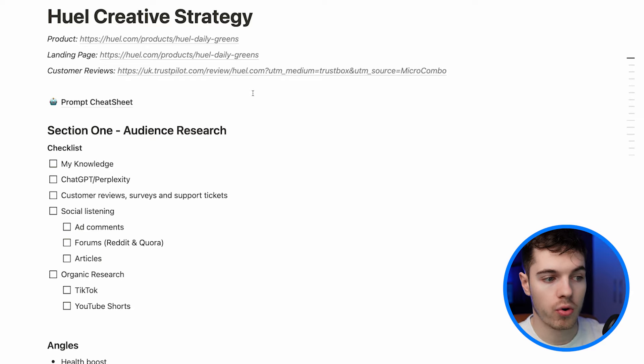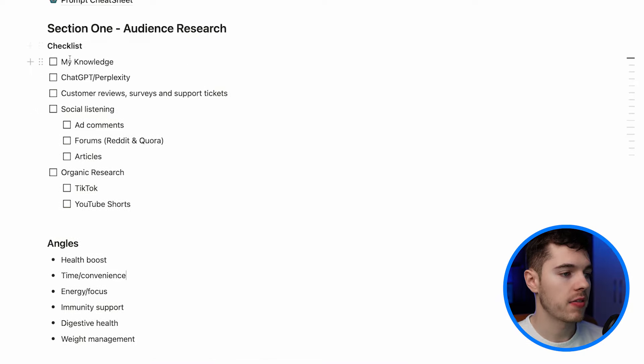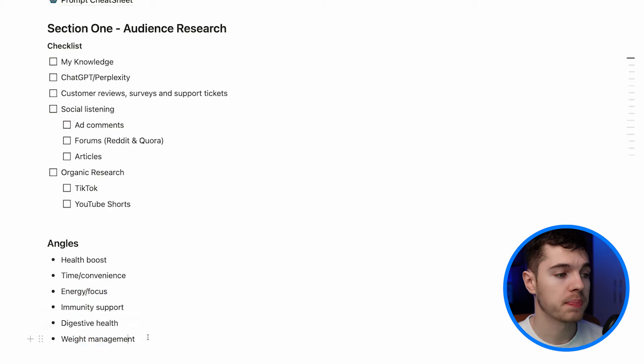I'm going to show you a mock-up we've created for Huel, one of our clients at Adcreate. We're going to start by thinking about how do we advertise a daily greens drink. I started off filling this out with my own knowledge and entered angles that I know work for Huel: time and convenience, energy and focus, and weight management. It's important to make the distinction between angles and ad formats — the angle is the overall way you are speaking to someone, and the ad format is the way in which you package it. Weight management would be the angle, but 'three reasons why' or 'TikTok made me buy it' is your ad format.